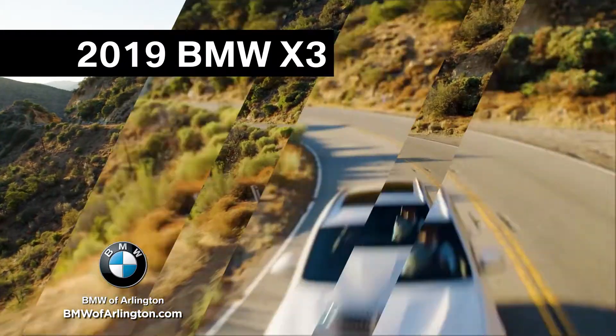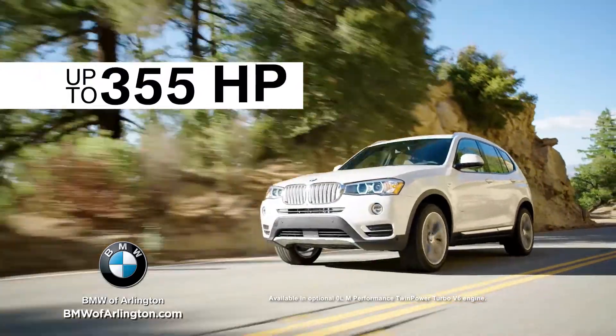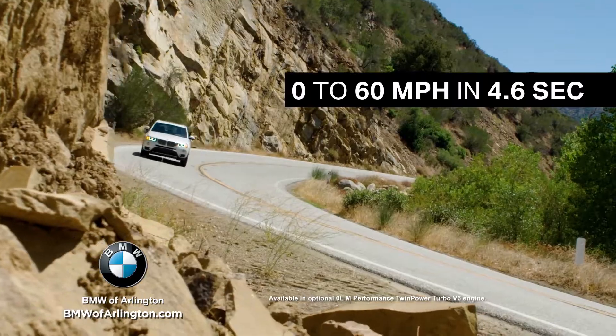The 2019 BMW X3 was designed with versatility in mind. It's capable, offering two turbo engine options with up to 355 horsepower. It can go from 0 to 60 in 4.6 seconds.